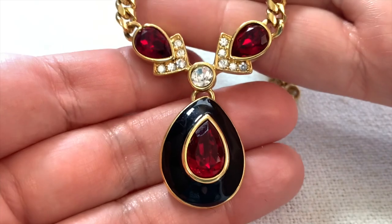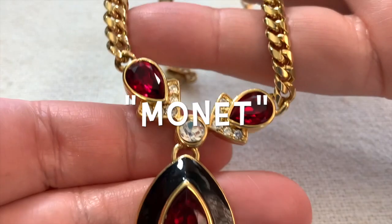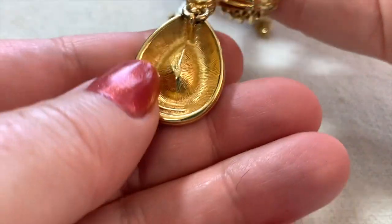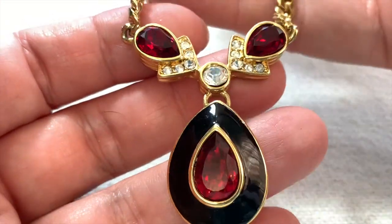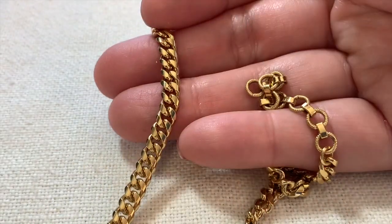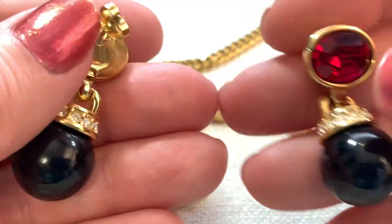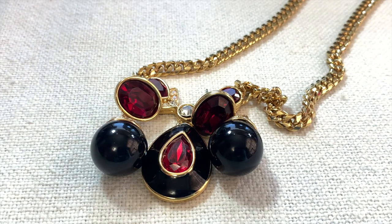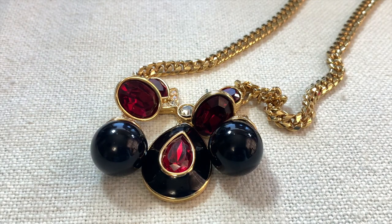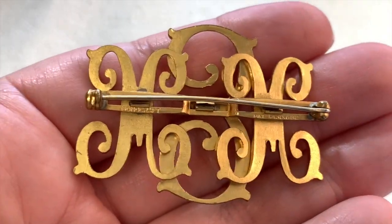Here's a great 1980s Monet set — here's the necklace. There's the signature right there. It's black, red, white and gold — really great. And I also have the matching earrings. What a great set — very fun 1980s Monet.